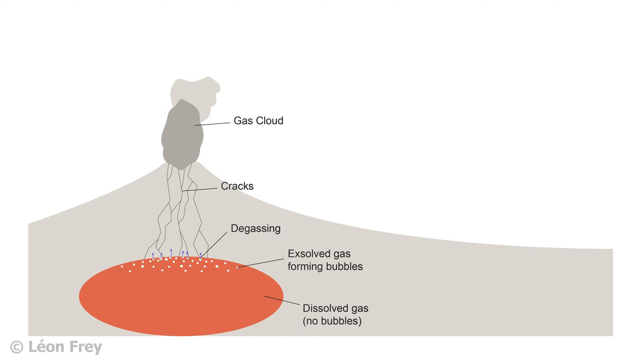In very viscous magmas, it is difficult or even impossible for bubbles to rise through the magma and release their gas before eruption. On the other hand, in low viscosity magmas, bubbles can more easily escape and release their gas before an eruption, thereby reducing the amount of gas involved in an eruption.